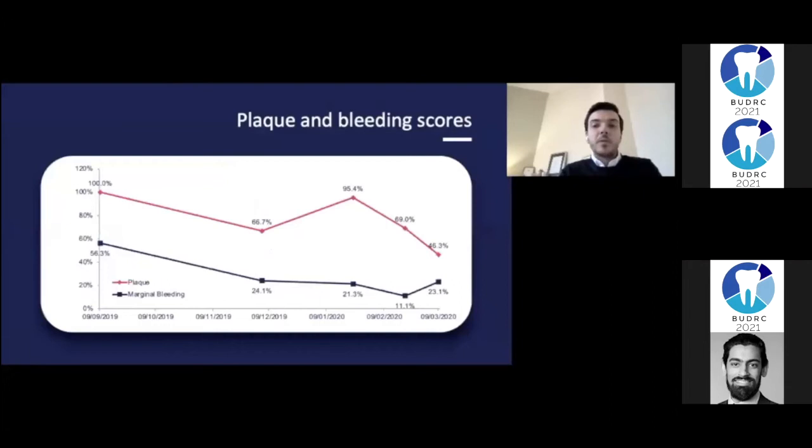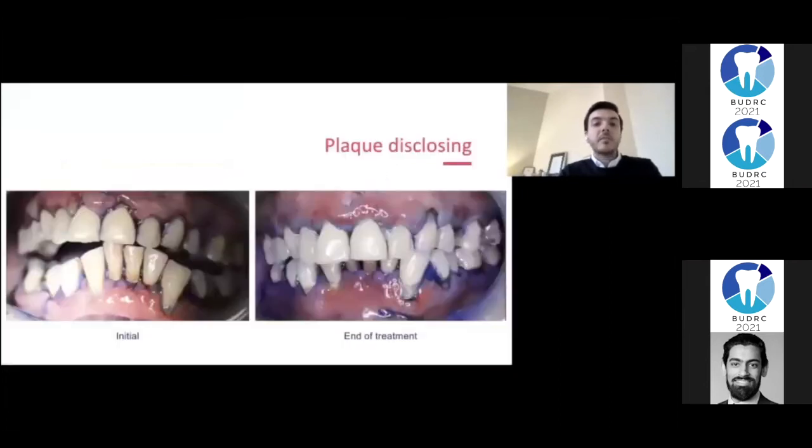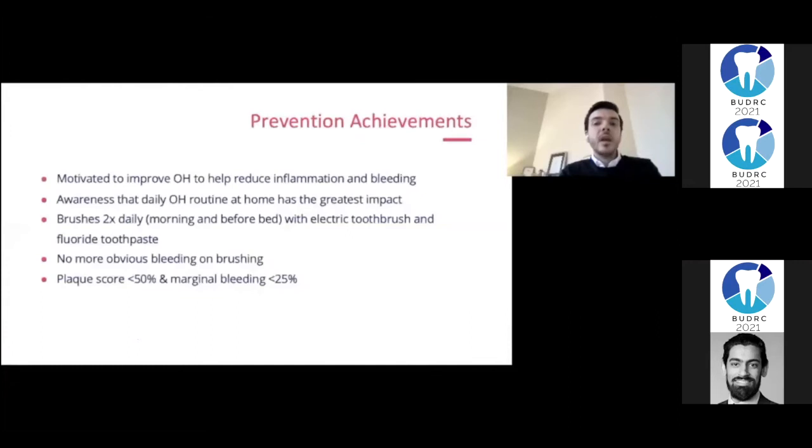Over time, we were able to significantly reduce plaque and bleeding scores. The introduction of an electric toothbrush made a massive difference to the patient's oral hygiene, in part due to arthritis. While there are still plaque deposits on some surfaces, the improvement is clearly visible. The patient was motivated to improve her oral hygiene and took on advice about brushing twice daily. There was no more obvious bleeding on brushing, and the plaque score had halved from 100% to less than 50%.